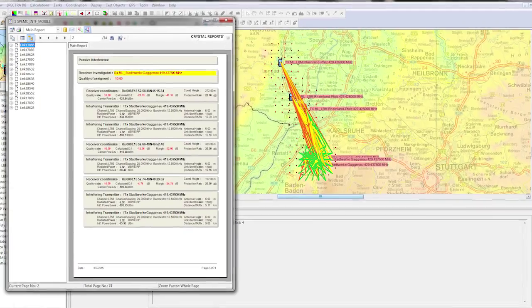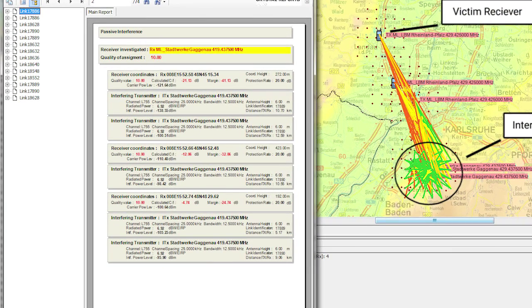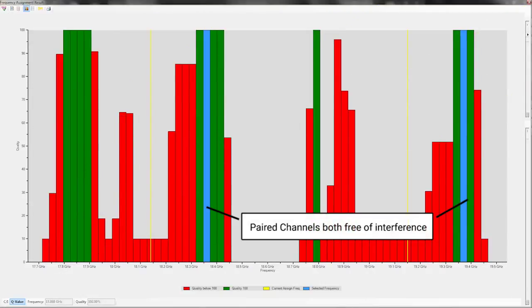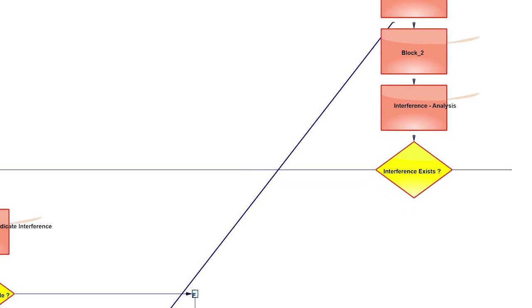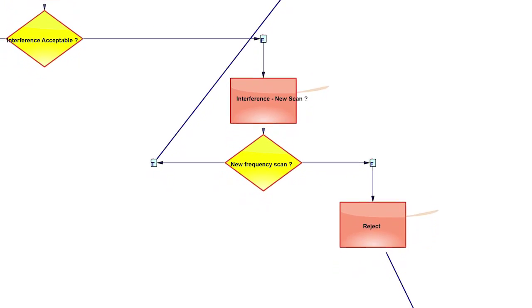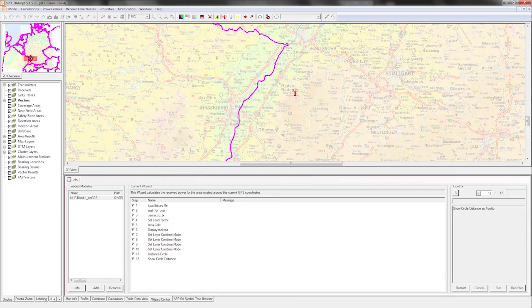Interfering transmitters and victim receivers are highlighted on the map and saved to a report, and deconfliction decisions can be made from a list of available interference-free channels. Using predefined process flows, SpectraMill can prepare and model different mission scenarios for ad hoc and real-time calculation during crises.